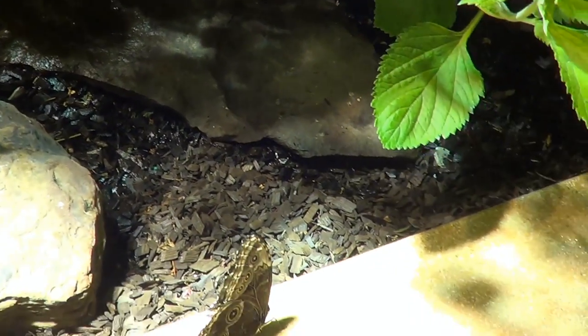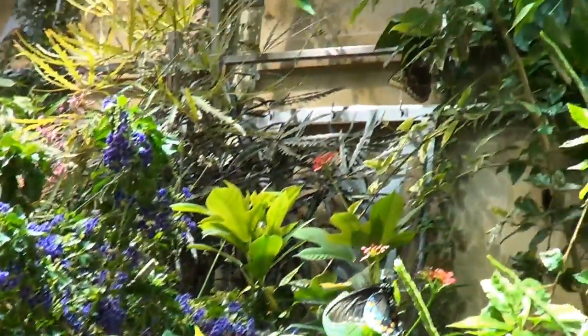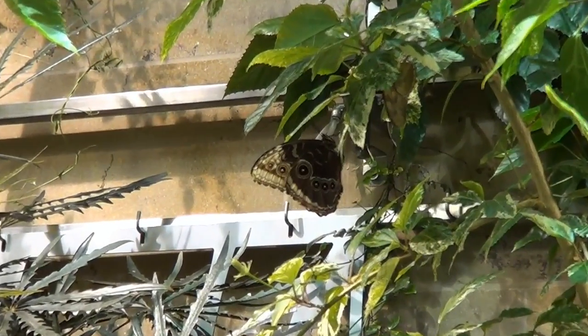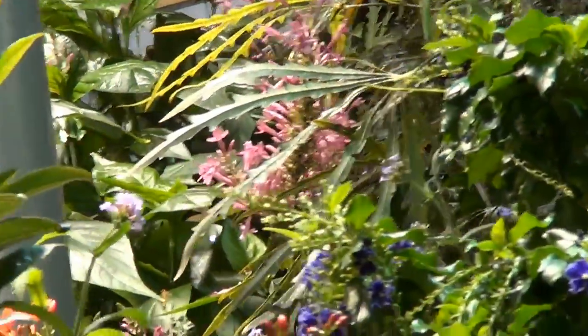Not all of them are there at the same time, so I printed out the chart and took it with me. It's also on the wall when you walk in, but I was too amazed at watching the butterflies to check out the chart on the wall. They have different lifespans at different times — they perish and lay eggs — so not all species are present at any given visit.